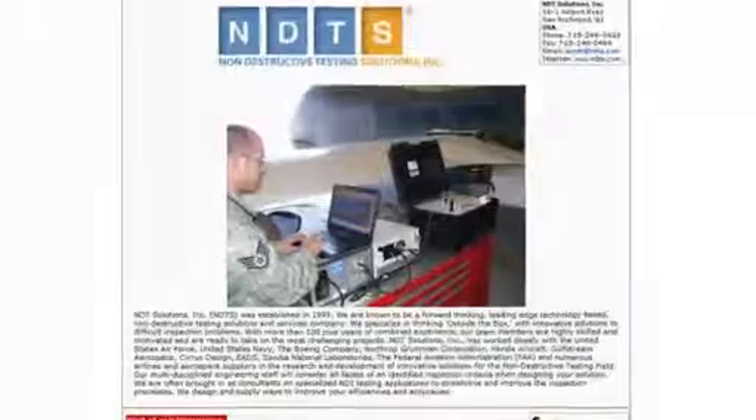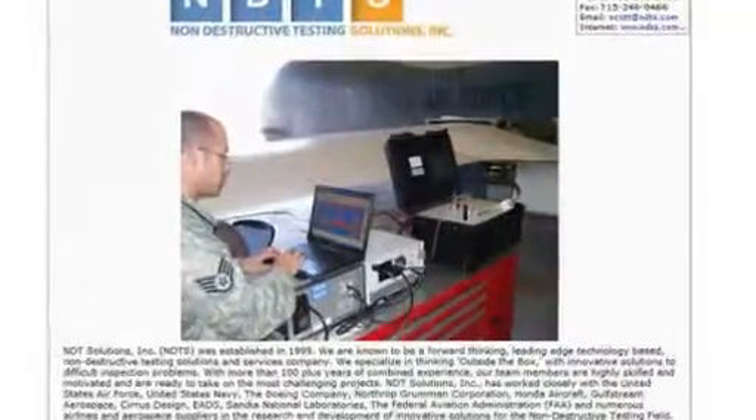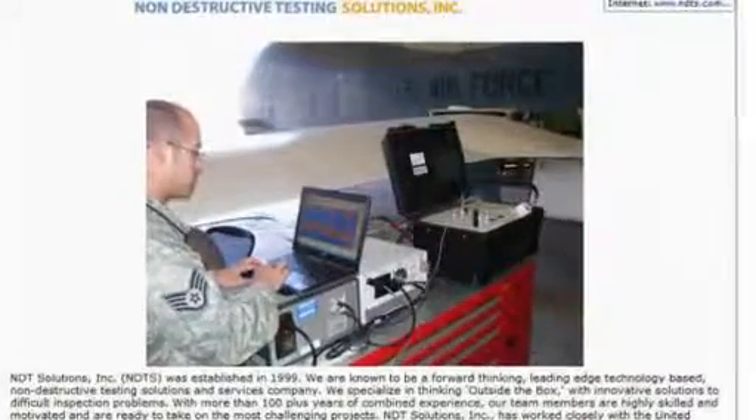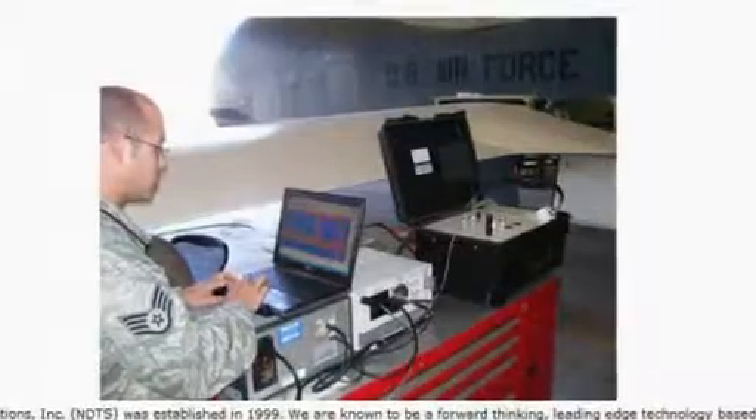New in the exhibition: NDT Solutions Inc. The company was established in 1999 as a forward-thinking, leading-edge technology-based non-destructive testing solutions and services company.